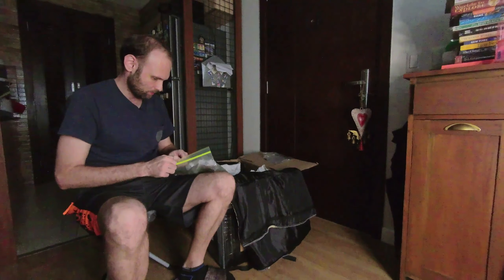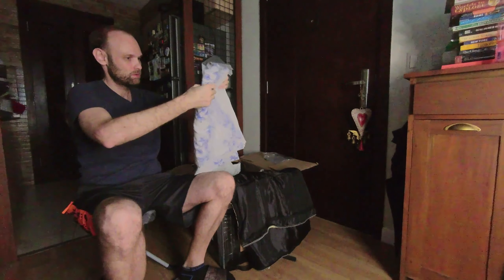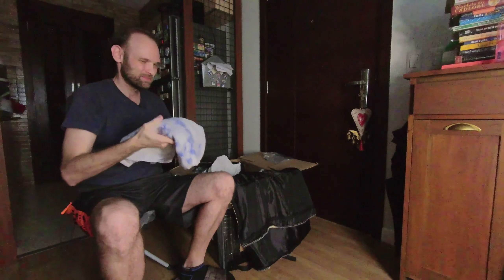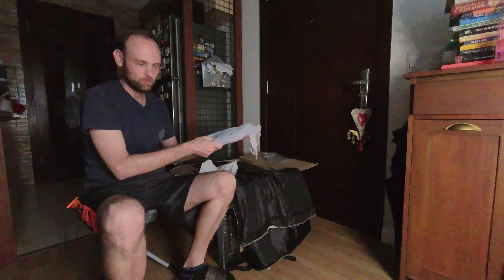It smells divine — oh, I can't wait to sink my teeth into this. Dried pitted plums, alright, that's cool. Toothpicks with tooth floss. I actually have something like this here already, I guess it wouldn't hurt to get some more.